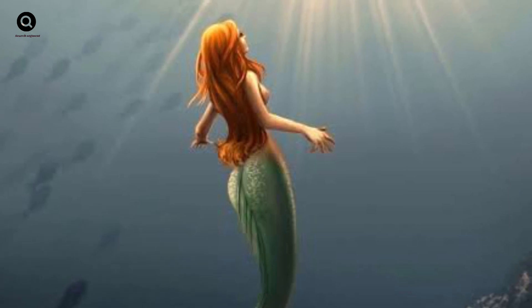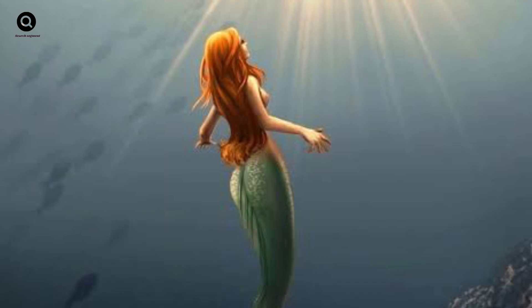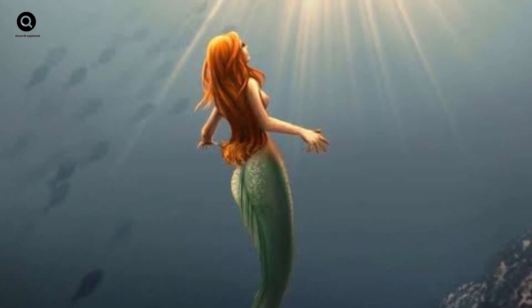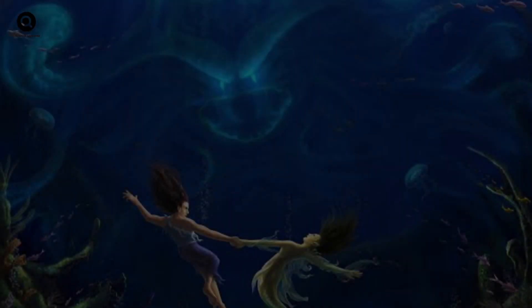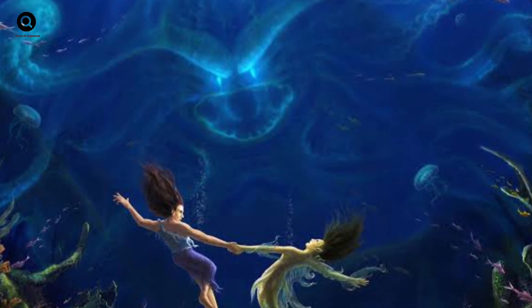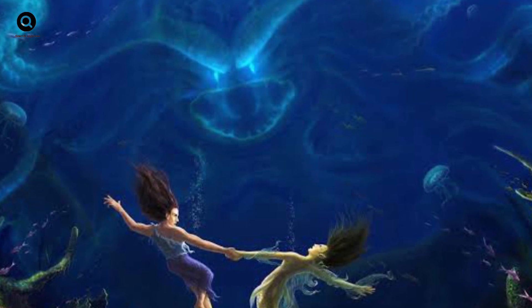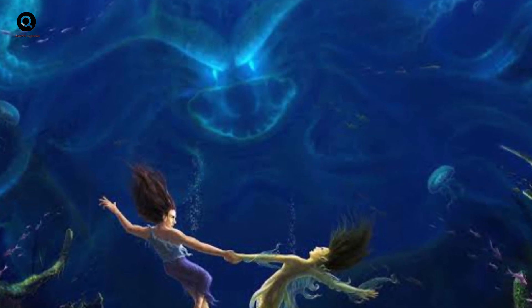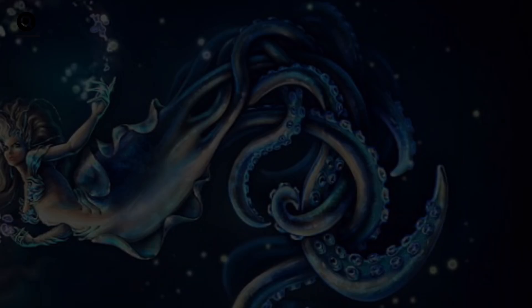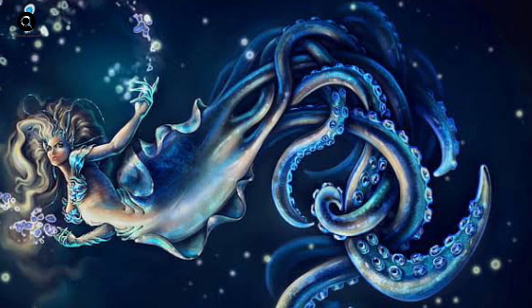Let's start with the basics. What exactly is a mermaid? According to folklore, mermaids are aquatic creatures with the upper body of a human and the lower body of a fish. They are often depicted as beautiful, seductive creatures who lure sailors to their doom. But what if they were real? How could such a creature exist in our world? To answer this question, we need to turn to marine biology.